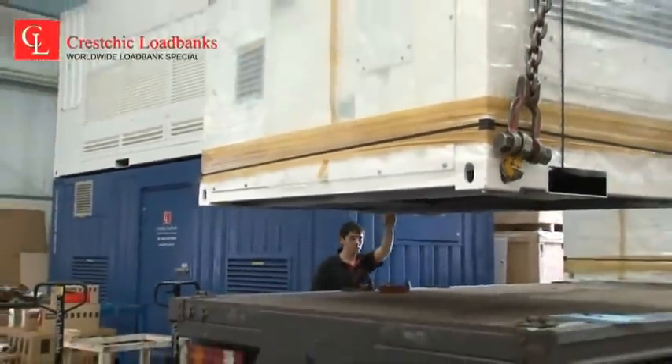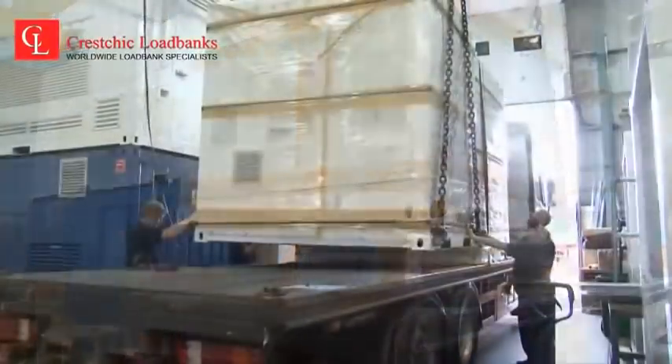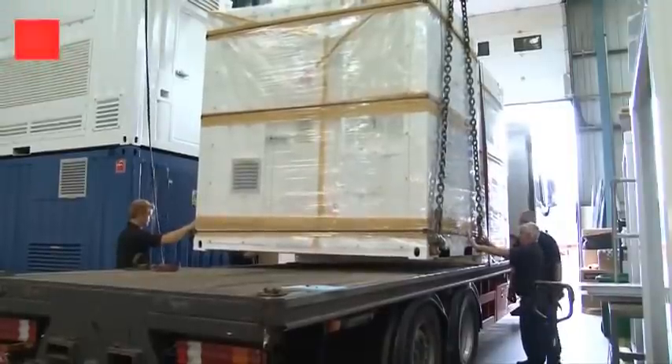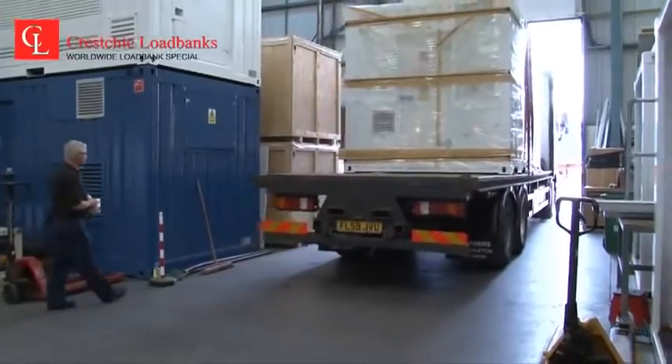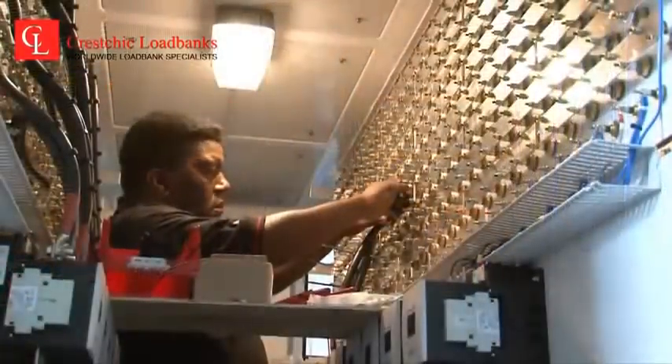Kreschik containerized loadbanks can be found operating on top of high-rise corporate buildings, in shipyards, oil and gas terminals, military forces and data centers, and of course are supplied for Kreschik hire fleet operations. The company's loadbanks are sold around the globe.